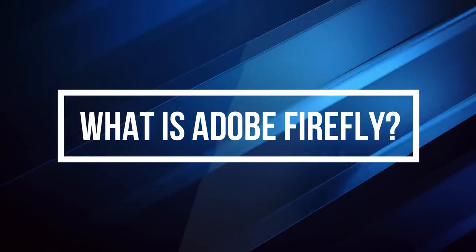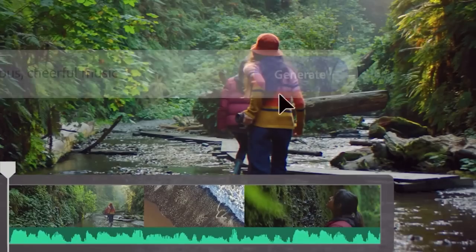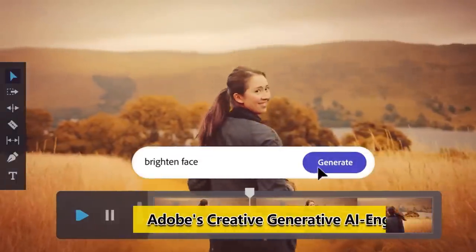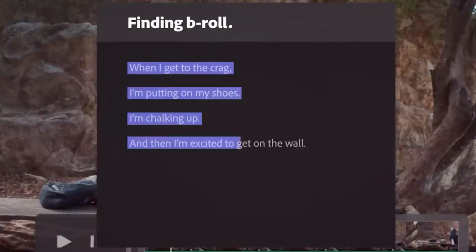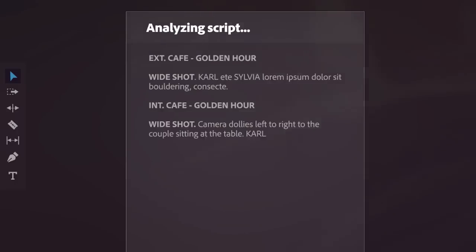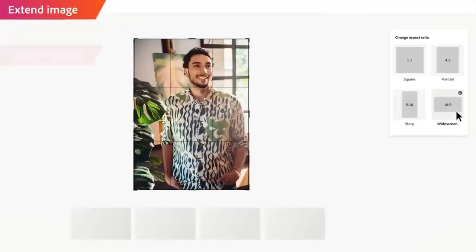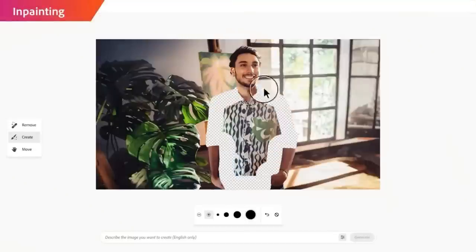What is Adobe Firefly? Adobe Firefly is not just an AI tool, it's a creative revolution. It's Adobe's creative generative AI engine that has just landed in Adobe Photoshop, and it's set to change the way we create. From turning your wildest dreams into amazing images in seconds, to generating custom vectors, brushes, and textures from just a few words or even a sketch, Firefly is all about limitless creativity.